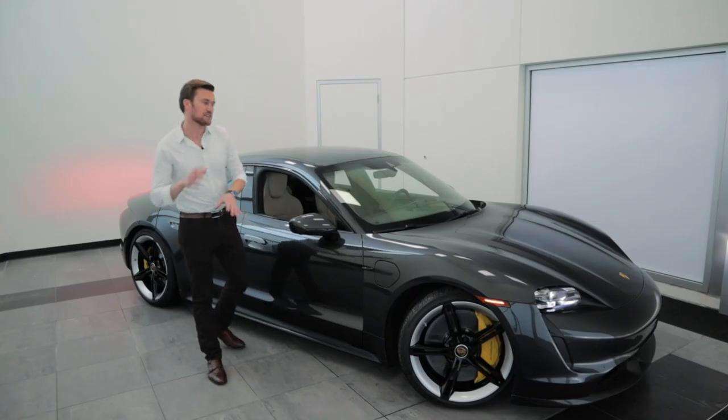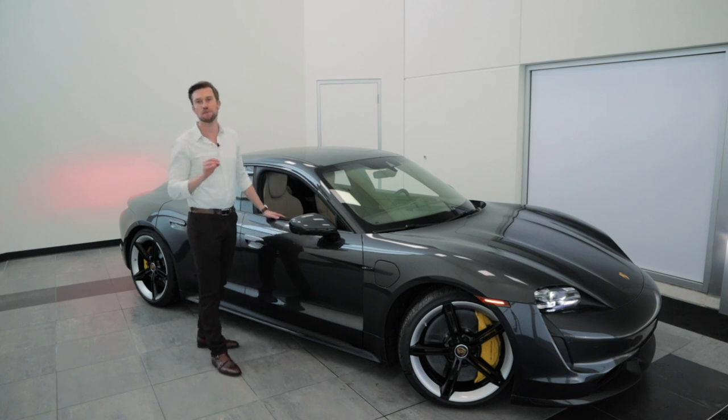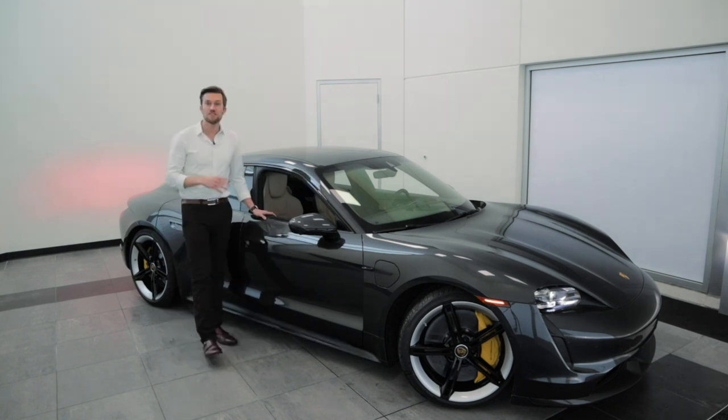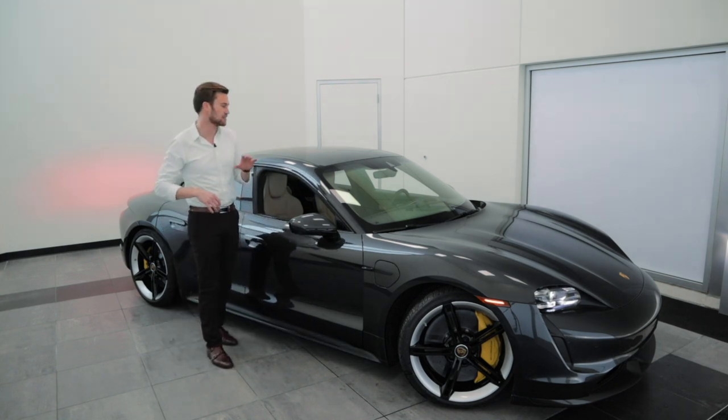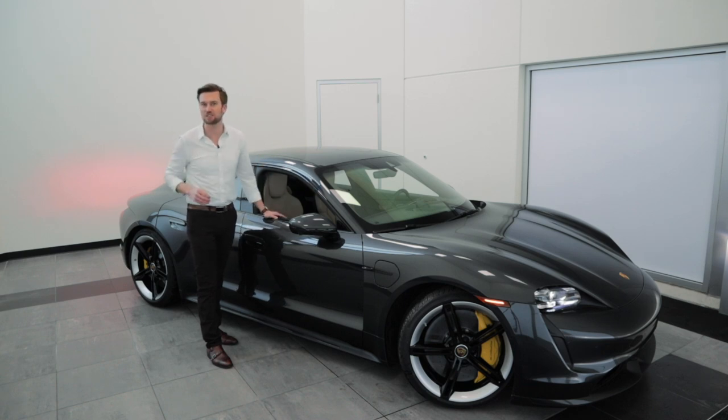Let's talk about performance. The Taycan Turbo and the Taycan Turbo S have two permanent magnet synchronous motors, one on each axle. The effect of this is really superior driving dynamics — it gives you all-wheel drive capability. Because of the different driving modes available with the Taycan, you're going to be able to adjust from being more efficient driving to a more dynamic drive based on the situation you're in or your style of driving.